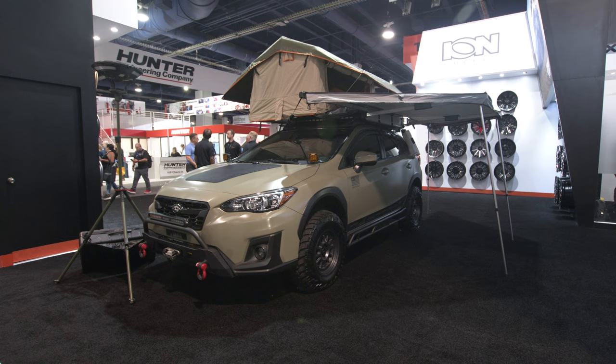That's everything on our Subaru Crosstrek. For more information or if you're interested in these products, please visit BodyArmor4x4.com.